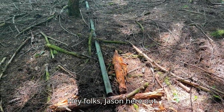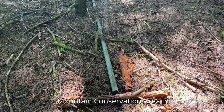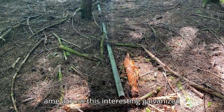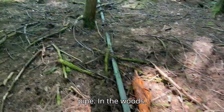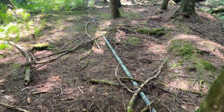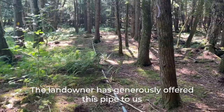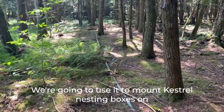Hey folks, Jason here out on property next to our Ely Mountain Conservation Area in Thetford. We came across this interesting galvanized pipe in the woods. It continues uphill to a concrete structure, but the landowner has generously offered this pipe to us, and we're going to use it to mount nesting boxes on.